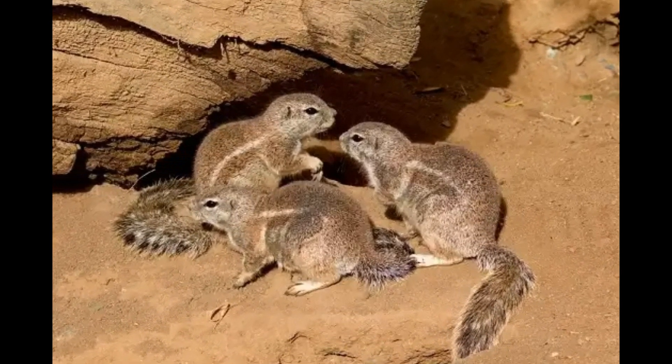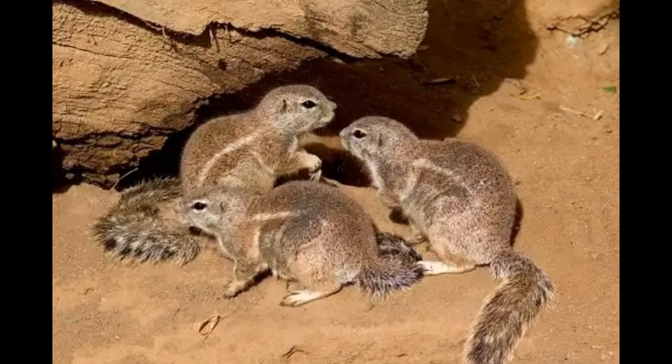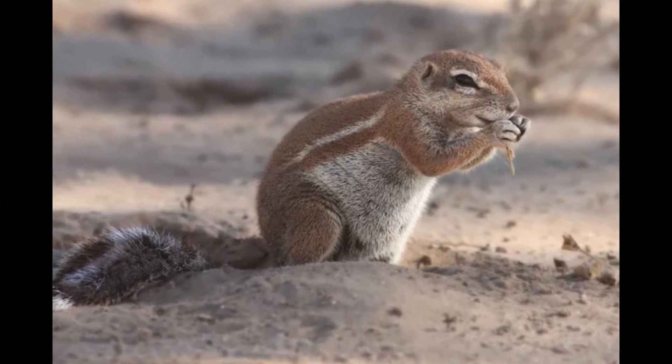Xerus species, including the Cape Ground Squirrel, are generally not considered threatened. However, habitat loss and fragmentation due to human activities can pose challenges to their populations in some regions.